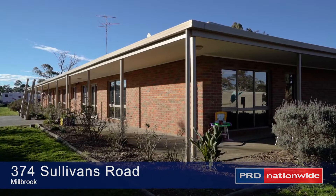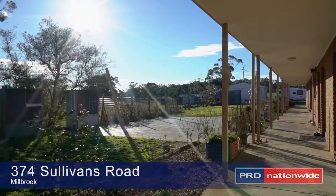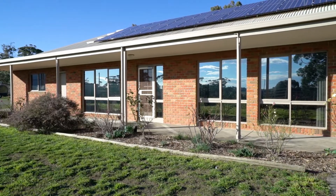Located 10 minutes to Boland, 20 minutes to Ballarat and 75 minutes to Melbourne. I look forward to showing you through.